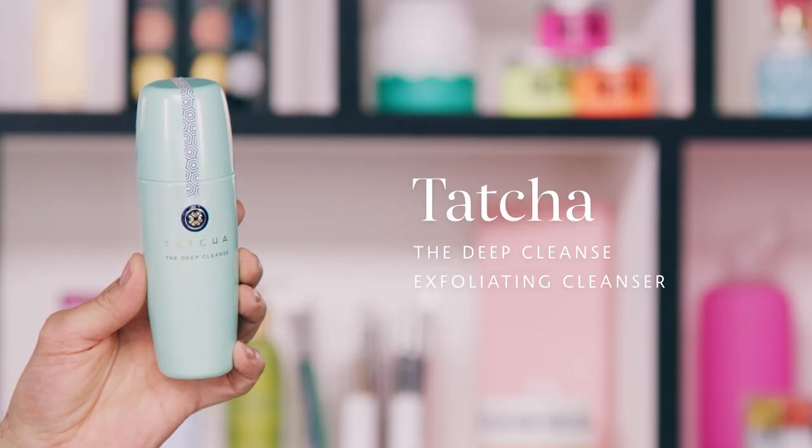Up first, we have Tatcha, and this is the Deep Cleanse Exfoliating Cleanser. This is a fantastic gel cleanser. It creates this beautiful, rich, creamy lather — moisturizing while cleansing. It removes impurities, dirt, and debris without stripping your skin. That is essential when it comes to mature skin. The last thing you want is to clean your skin and remove all that good hydration that's there.